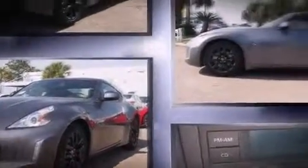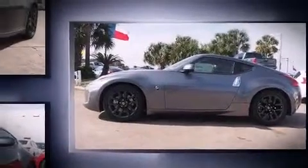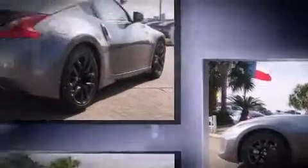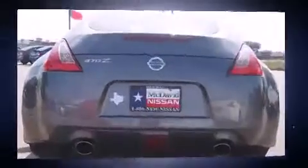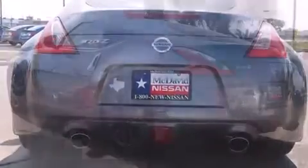Nissan made sure to keep road handling and sportiness at the top of its priority list. A 3.7-liter V6 engine pairs with a sophisticated 7-speed automatic transmission, providing a smooth and predictable driving experience.